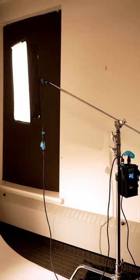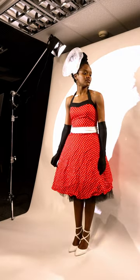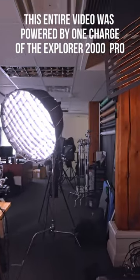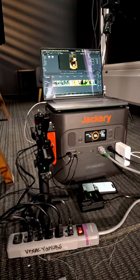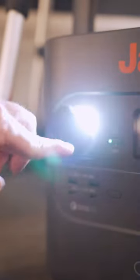On a recent photo shoot, I powered five lights for more than six hours on the Jackery Explorer 2000 Pro, and at the end of my shoot, I had only used about 32% of the power. I wish I had this tech available to me a couple years ago when I shot a music video in a forest — carrying the 43-pound Explorer 2000 Pro would have been way easier and safer than the 200-plus pound gas generator.